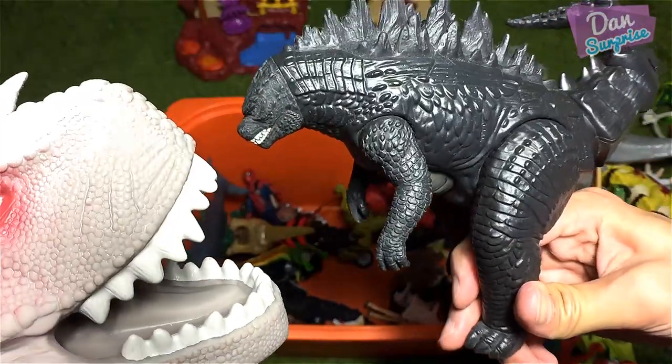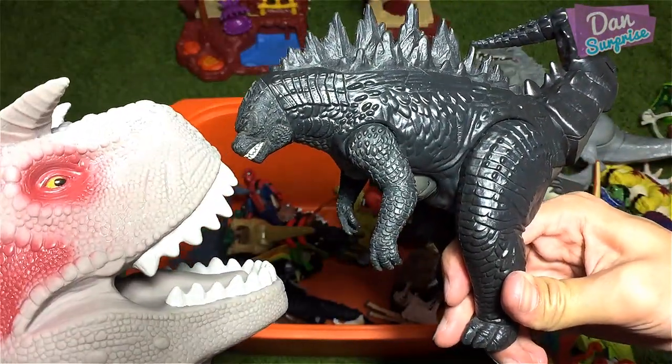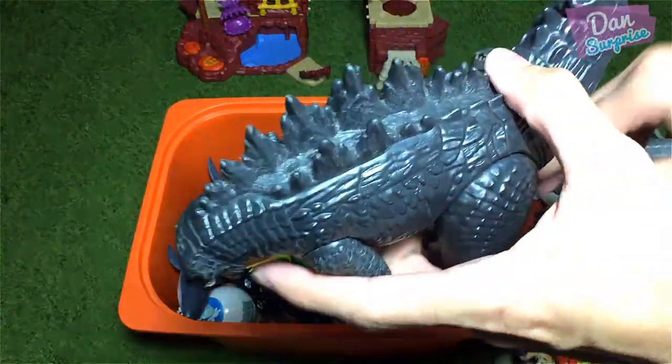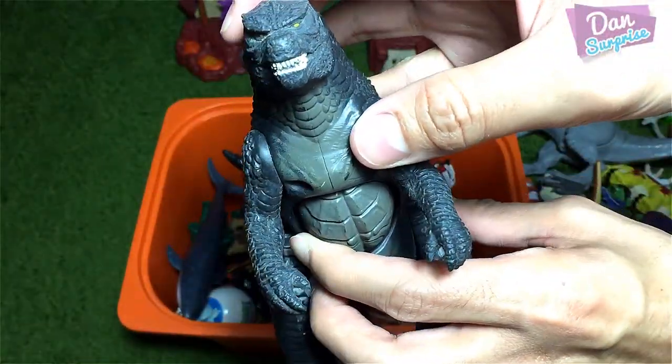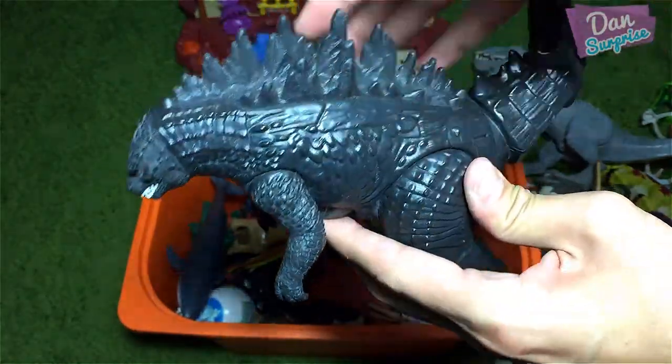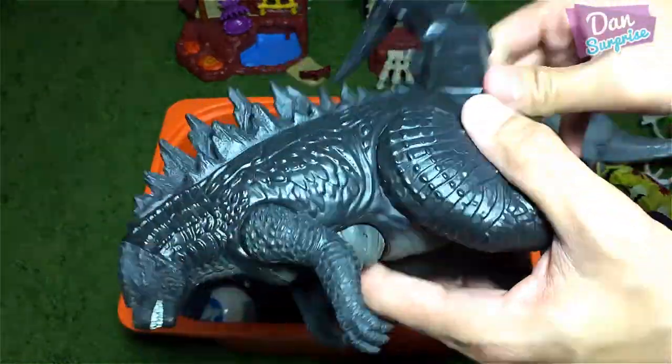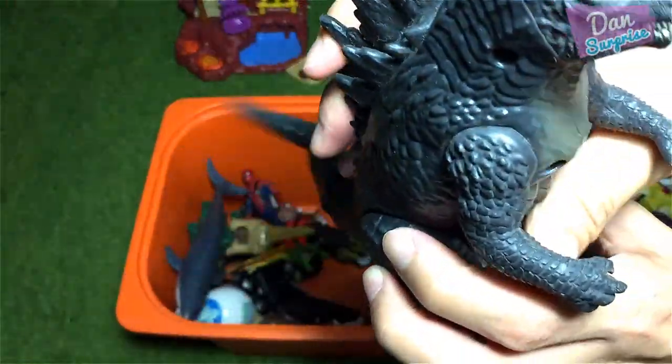We have a beautiful Tyrannosaurus Rex. Godzilla is not really a T-Rex but is definitely inspired from a T-Rex mixed with a Stegosaurus and probably some other reptiles. This is cool — you rotate this and can swing its tail! Awesome!